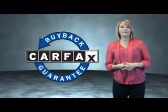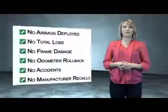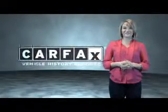Be sure to find a complimentary copy of the Carfax Vehicle History Report online or contact the dealership. Just saying, show me the Carfax.